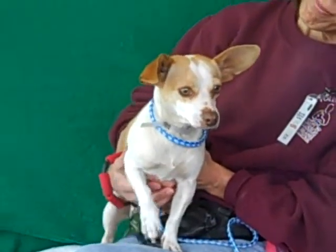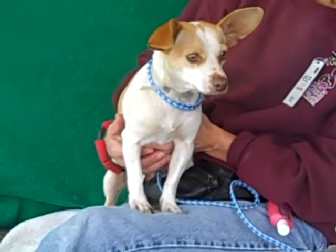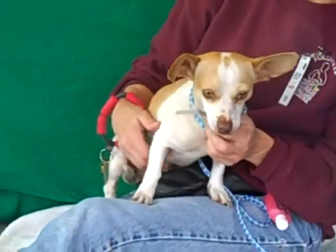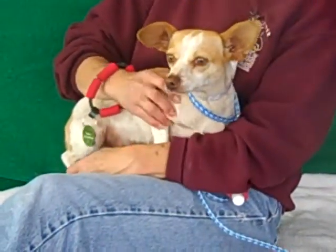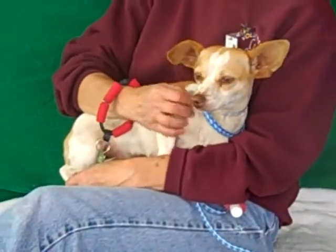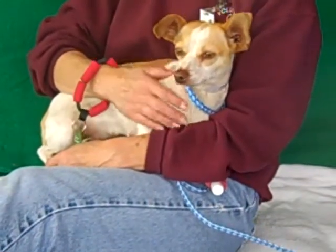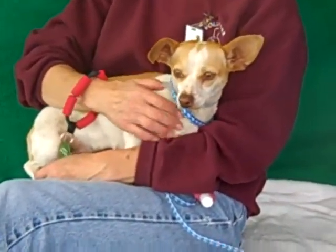This adorable little girl with ears that are a mile long is Tina. Her ID number is A4832316. Tina is a two-year-old female, white and brown dachshund and short-haired chihuahua mix. She was found in South San Gabriel and brought to the Baldwin Park Animal Care Center on May 19th. Tina weighs only nine pounds, so she's a pretty small girl and we don't expect her to get much bigger at two years old.